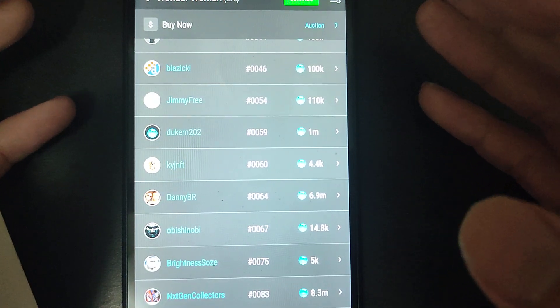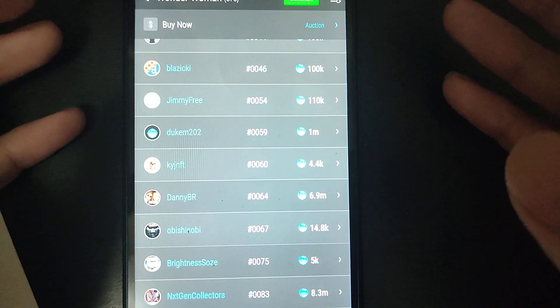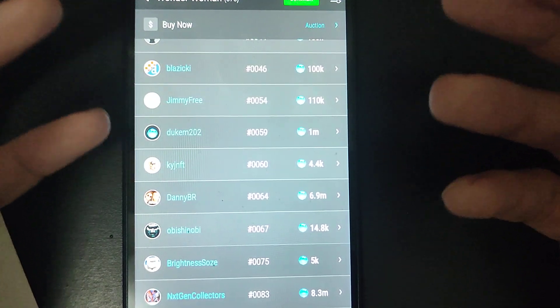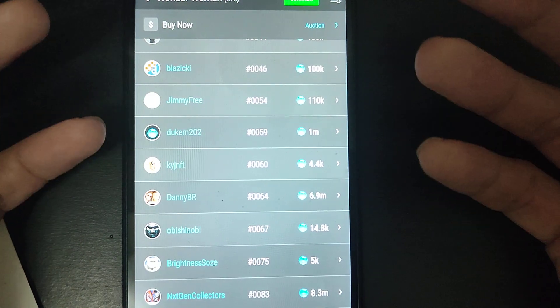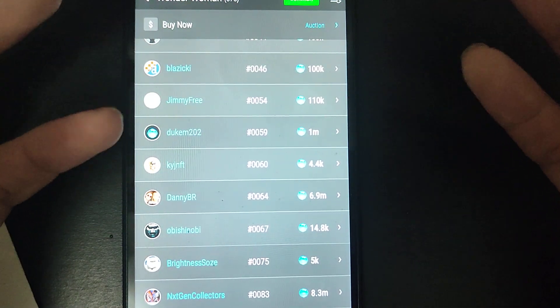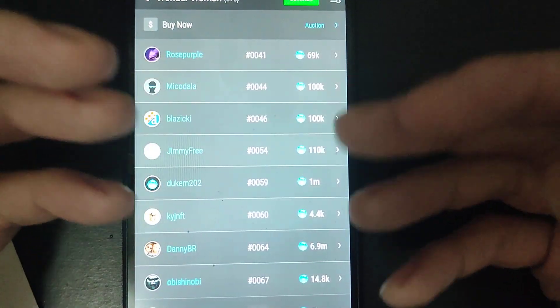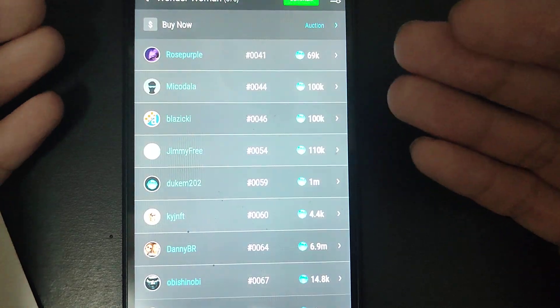Definitely, low mints work for more than floor price. Usually for sub-100s, you can see a 2 to 4 or 5 times floor multiple, if it's not a very popular collectible. If it's very popular, it might go even higher, especially for sub-50s. Those can reach a really, really high price — like 41s.